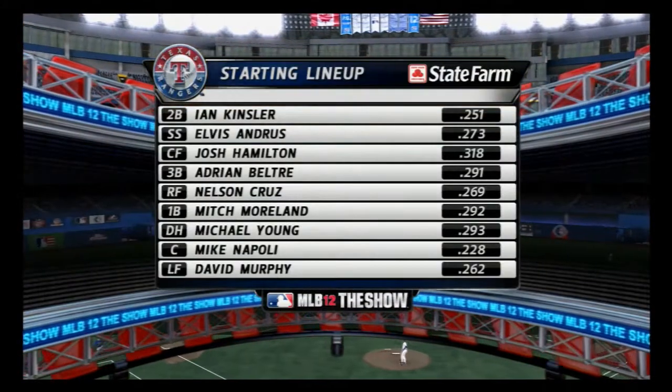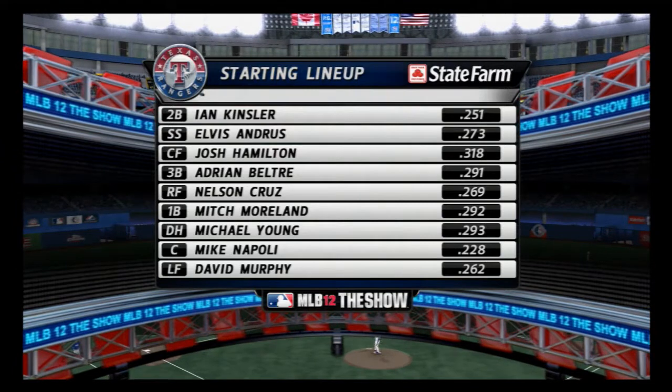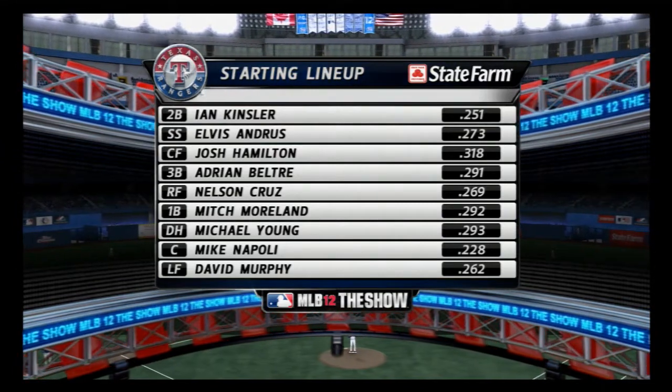But first, let's take a look at our starting lineup here. It's presented by State Farm. Get to a better state, State Farm.